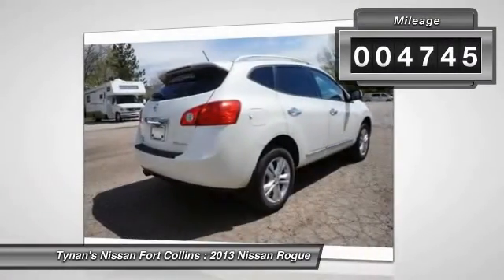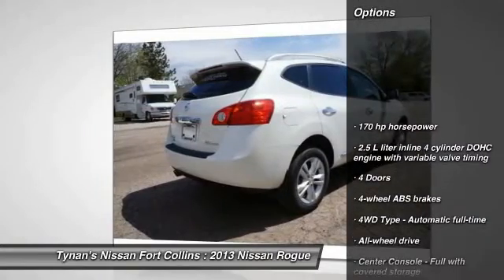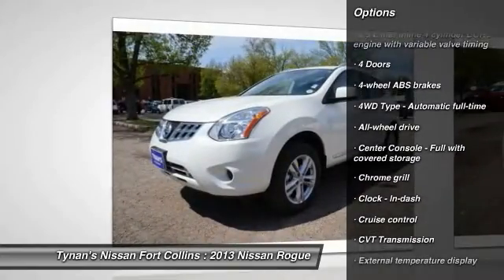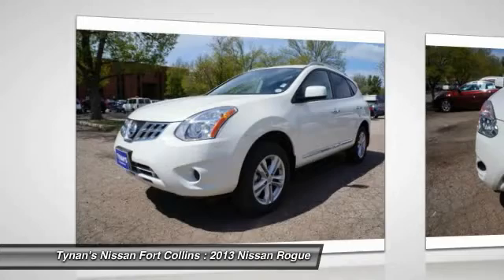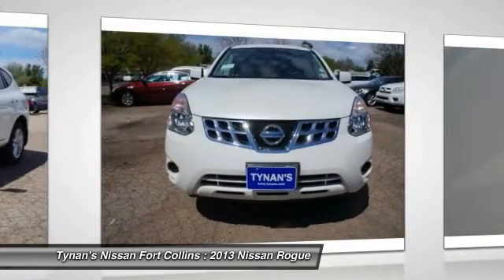This vehicle has less than 5,000 miles. Here are some of this vehicle's great options: all-wheel drive, stability control, traction control, cruise control, remote power door locks, passenger airbag, power windows, trip computer, speed proportional power steering, tachometer.